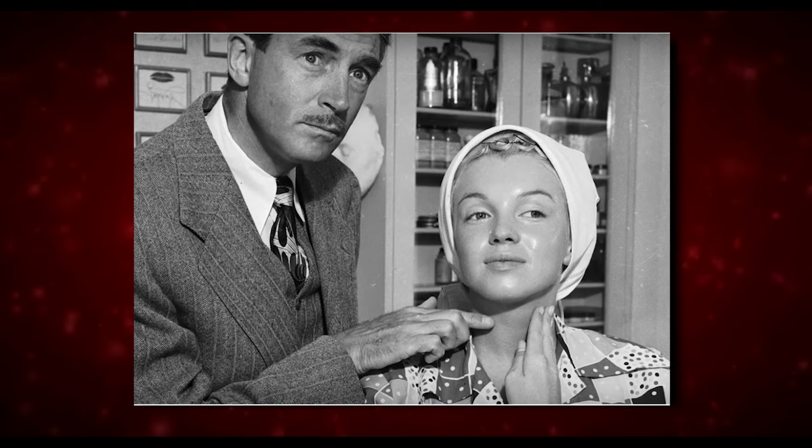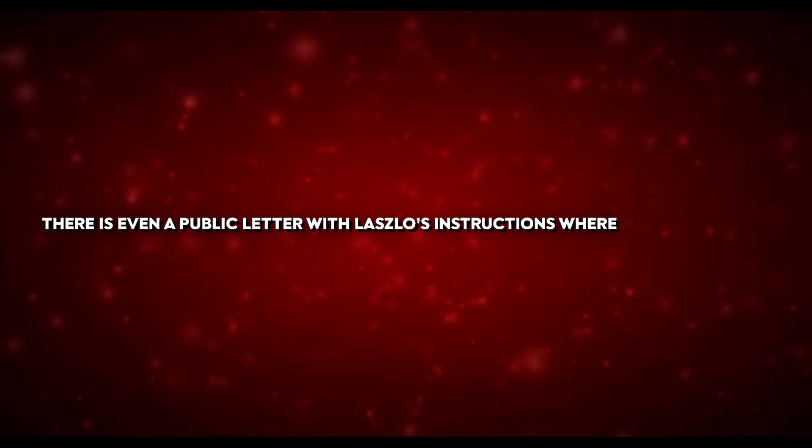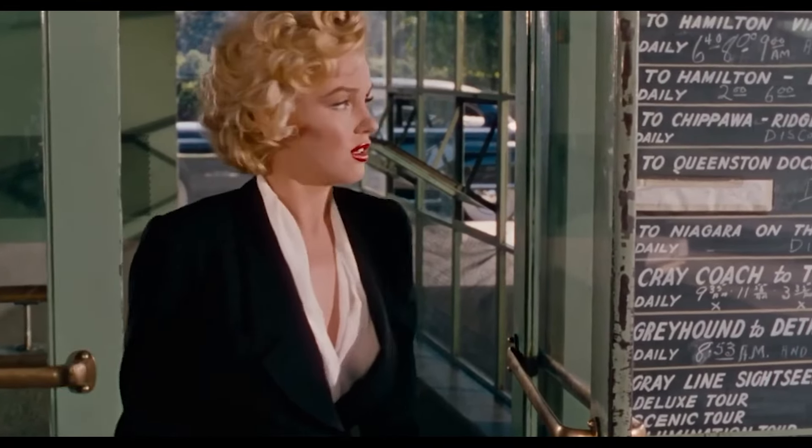She also used good skincare products to keep her skin moisturised and healthy. Marilyn was a regular client at dermatologist Erno Laszlo's practice, following a rigorous skincare routine tailored to her needs. There is even a public letter with Laszlo's instructions telling her what to avoid eating in order to keep her skin clear and unblemished.